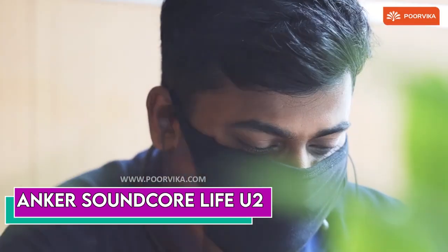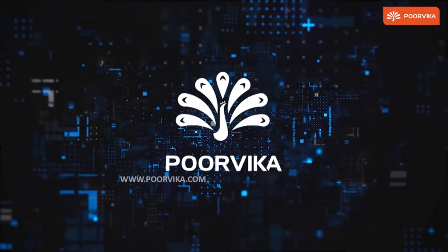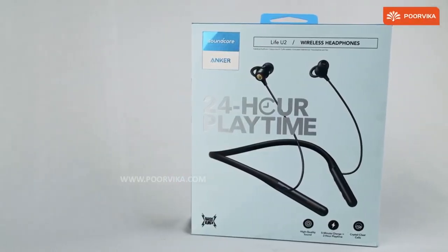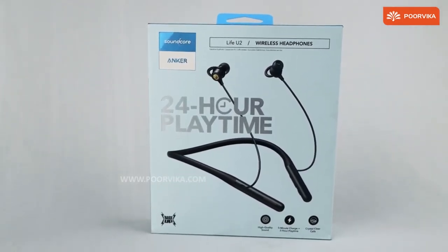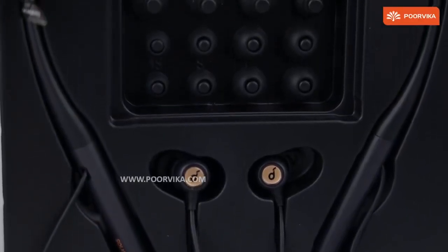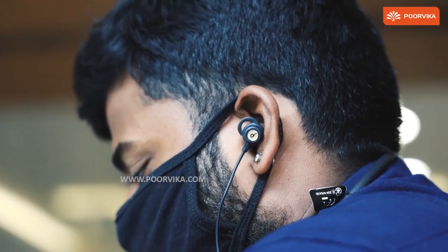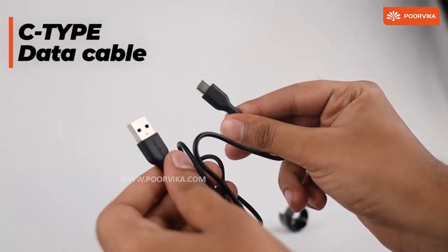Number 5: Anker Soundcore Life U2. Hands-free phone calls are super convenient, and though any pair of earbuds are capable, not all are necessarily great at it. You may not think of the Anker Soundcore brand meeting that challenge, but the Life U2 are a solid pair of neckband earbuds — not just for phone calls, but also for several other features. The key lies in the CVC 8.0 noise reduction technology that amps up the microphones to pick up your voice more clearly.